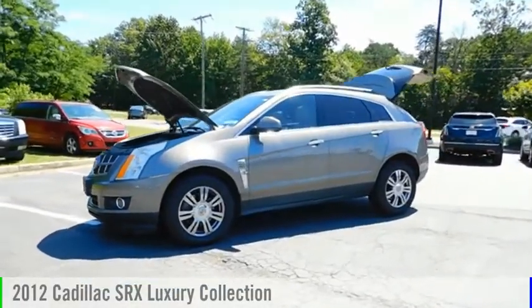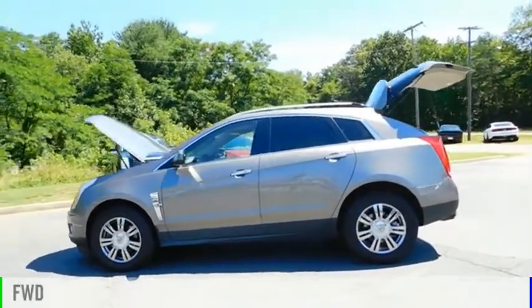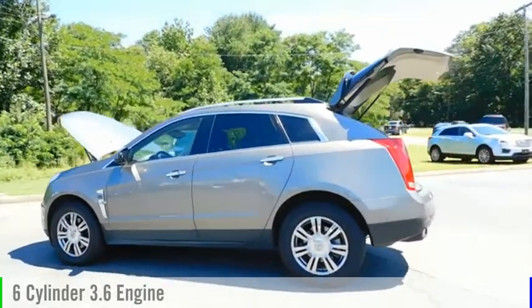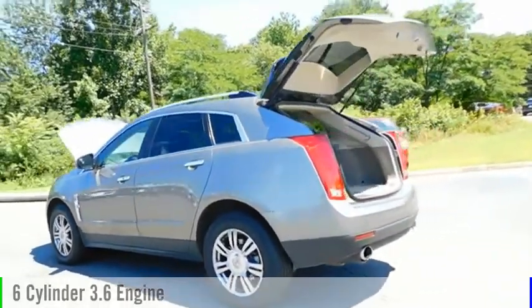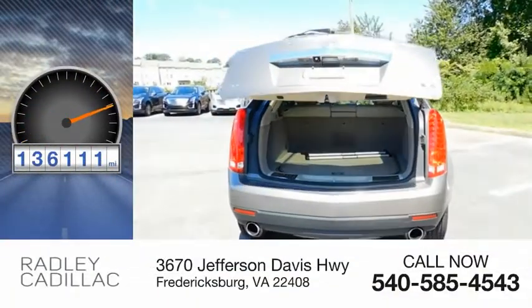You are going to love the 2012 SRX. This vehicle is powered by a front-wheel drive, 6-cylinder, 3.6-liter engine, and comes with an automatic transmission. This vehicle has less than 140,000 miles.